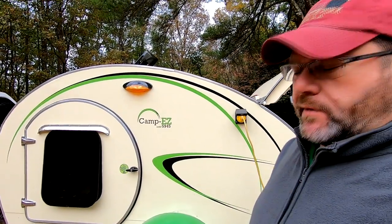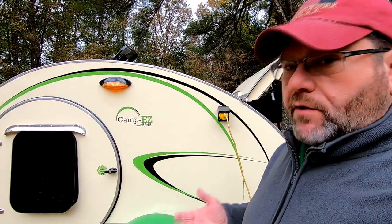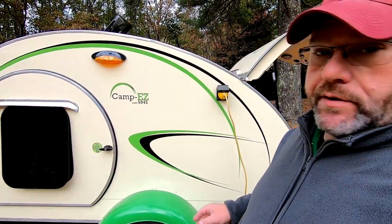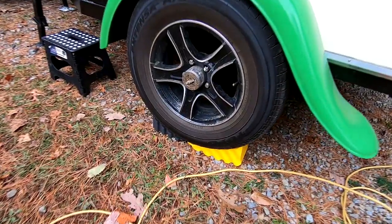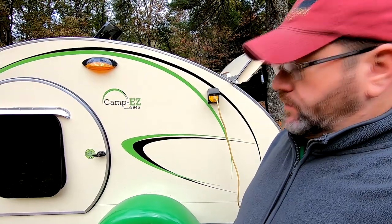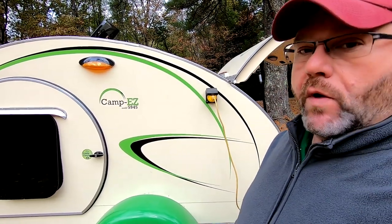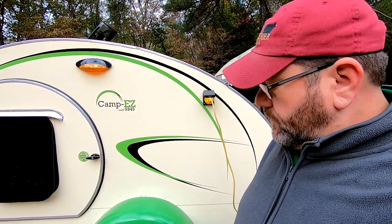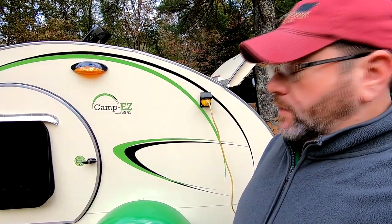I'll probably give a full update in its own episode in the future, but just to let you all know, the car tires I'm running — Toyo Extensas — they're doing great. I pulled it at 75 miles an hour on the interstate, no problems, wearing well. I'm so glad I went with these; I only have to air them up to 35 pounds instead of 50 and it rides so much better.